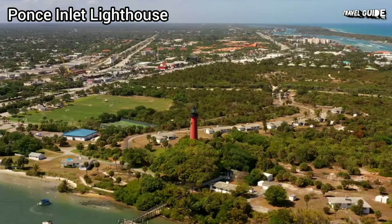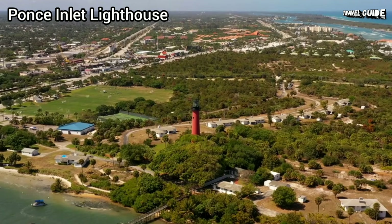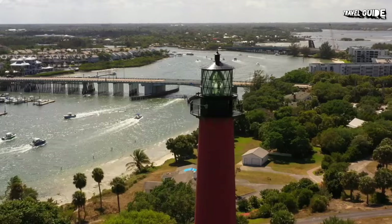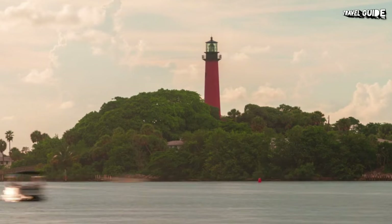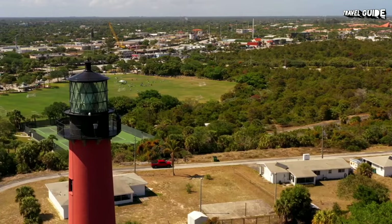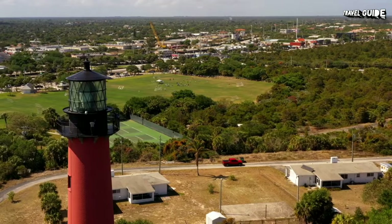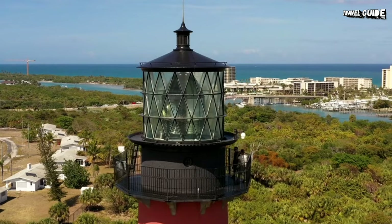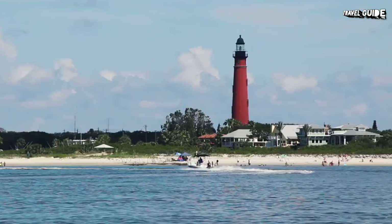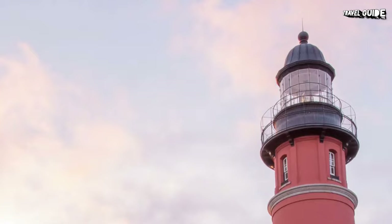At the Ponce Inlet Lighthouse, named for the man who first sailed into this inlet with a fleet of Spanish ships, you'll have the opportunity to explore Florida's oldest lighthouse, built in 1887 as one of a chain of ten lighthouses erected in the late 1800s along the east coast of a state known for its shipwrecks. In addition to seeing the light in the lantern at the top of the tower, which still works as it did over a hundred years ago, you can also inspect the three original keepers' dwellings, which are filled with maps and artifacts from the old days.